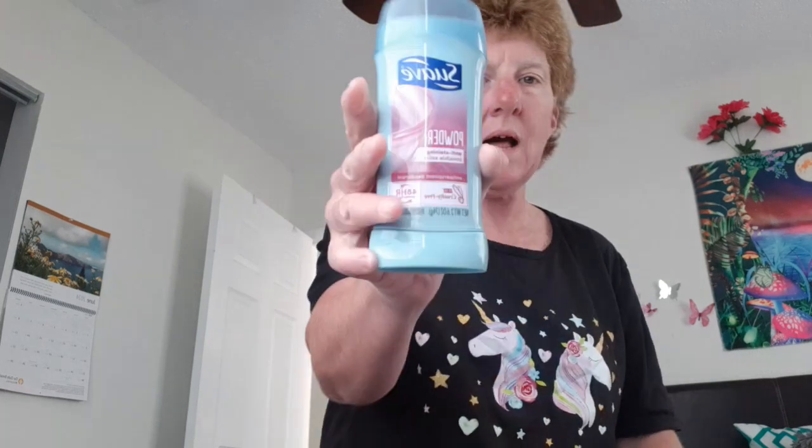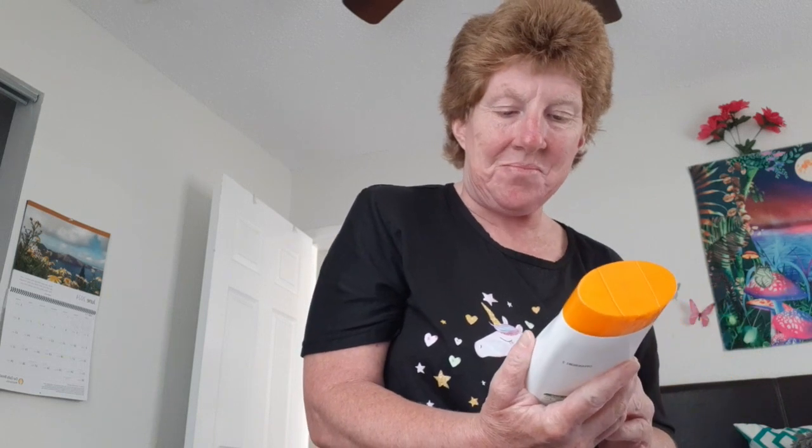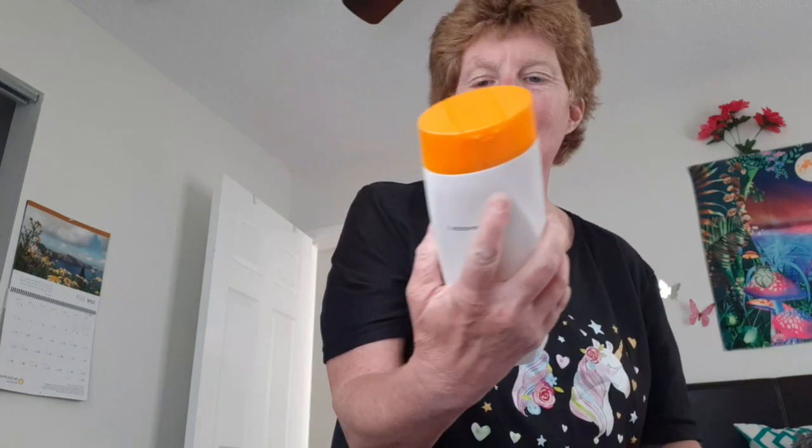More deodorant — gotta keep the mom pits clean — and body wash, baking soda scent.